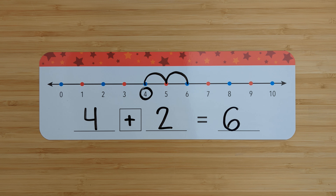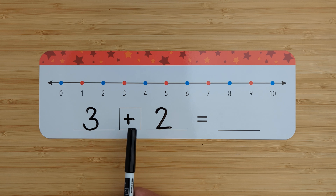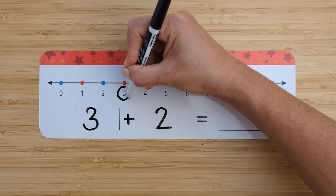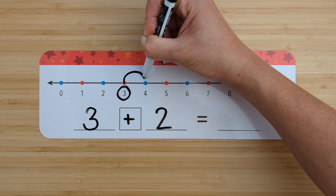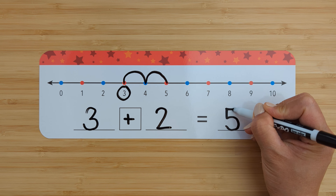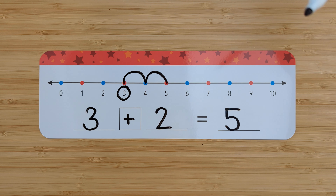Let's try another one. Three plus two. Find the number three. Circle it. Add two more. Count on from three. Four, five. Three plus two equals five. Good job.